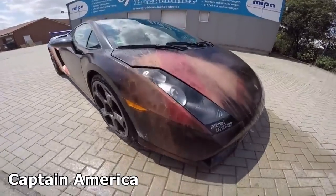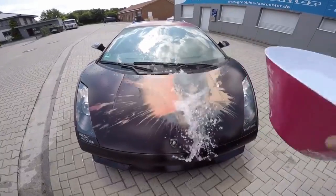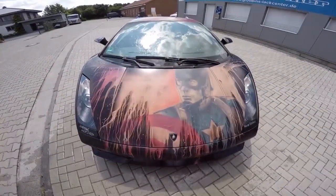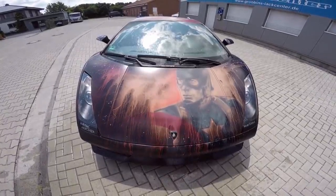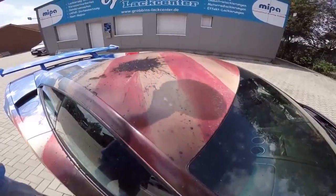As the liquid cascades over the car's sleek surface, the transformation begins. The Lamborghini's elegant lines serve as the canvas for the legendary Captain America visual, captivating the imagination and evoking a sense of heroism.